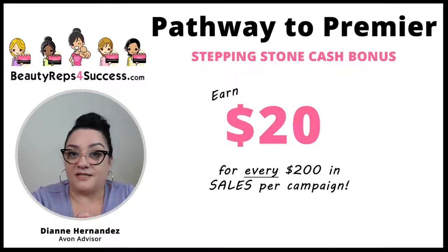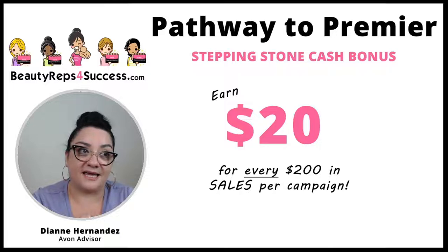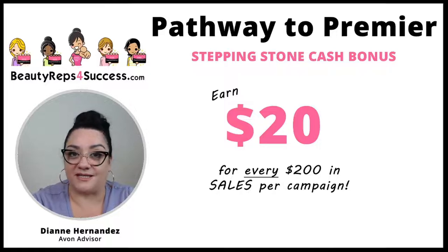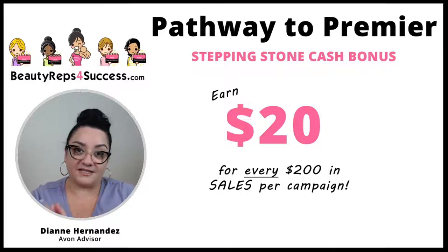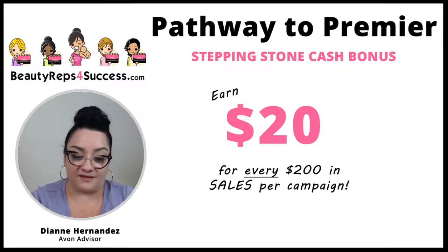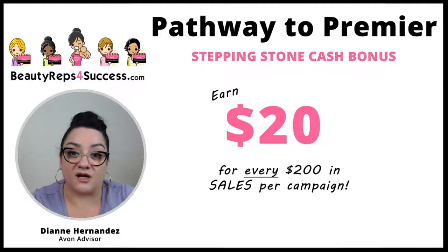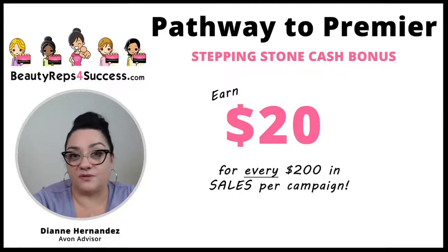The way it works is within your first eight campaigns: if you sell $200 in a campaign, Avon will award you a $20 bonus. If you sell $400 in a campaign, Avon will award you a $40 bonus. This applies to every single campaign and it resets the next campaign. So if in campaign seven you sell $150, you won't be eligible, but if in campaign eight you sell $200, Avon will award you the $20 bonus.